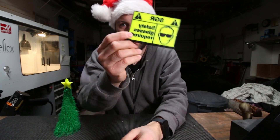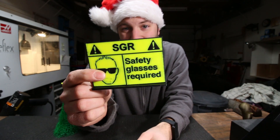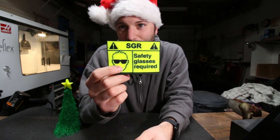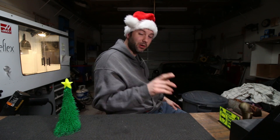You can also make somebody a desk sign with maybe their name, their logo, their business, or maybe a picture of their kids. That actually brings me to my next favorite 3D printed gift idea.